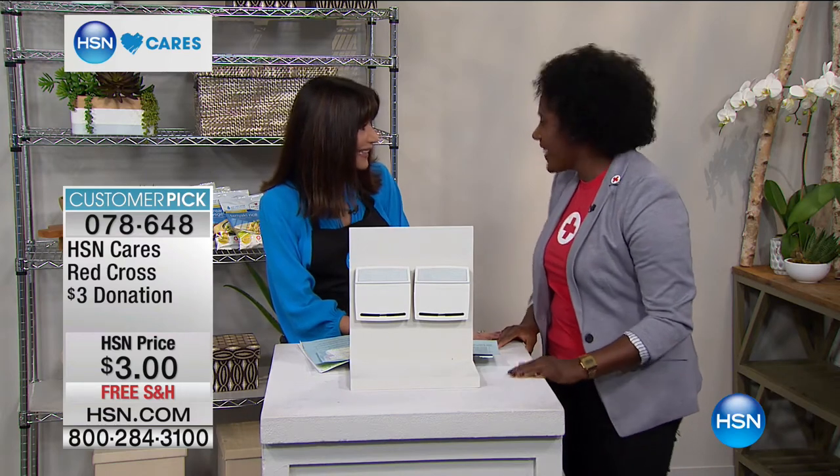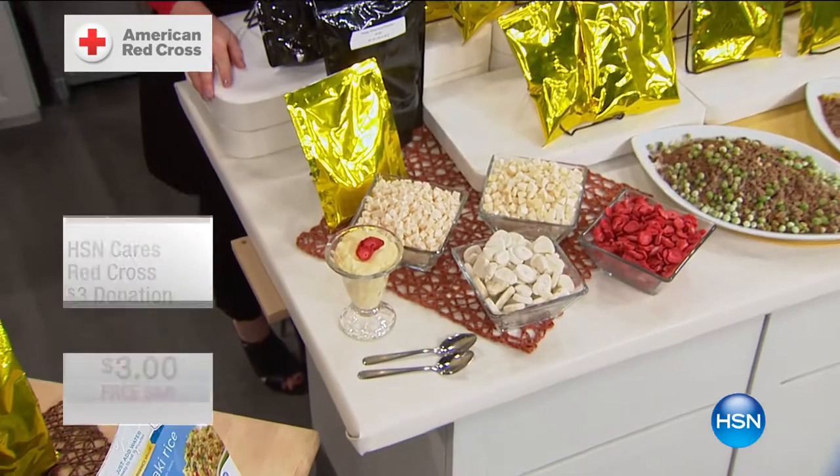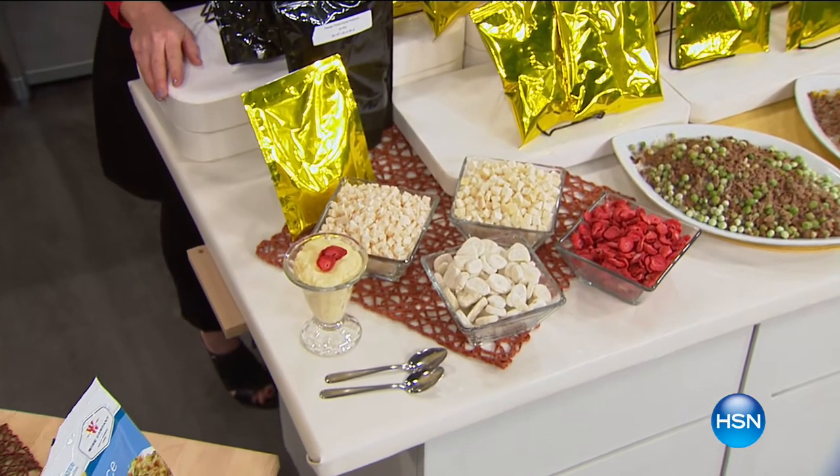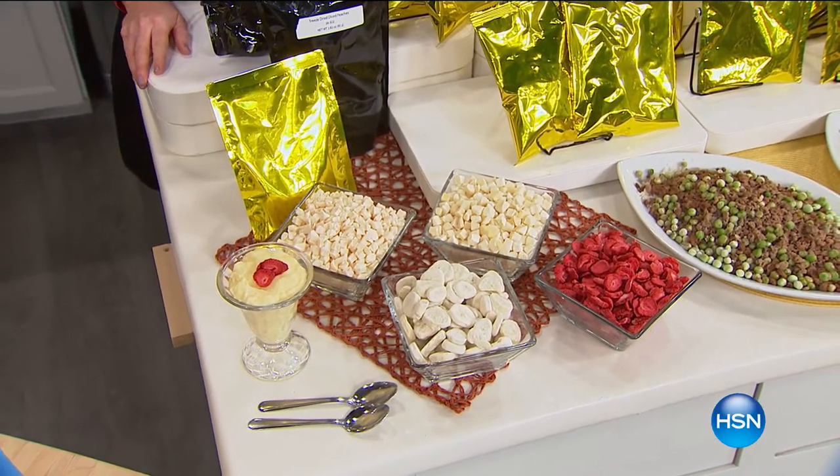Thank you so much for being here. Again, stay right where you are - we appreciate your being with us. We'll come back with Showstopper. Stay tuned.